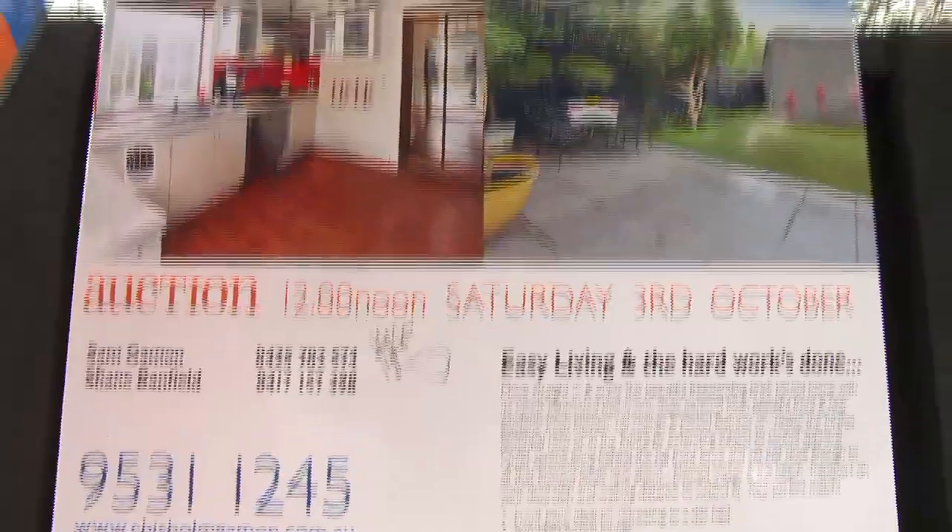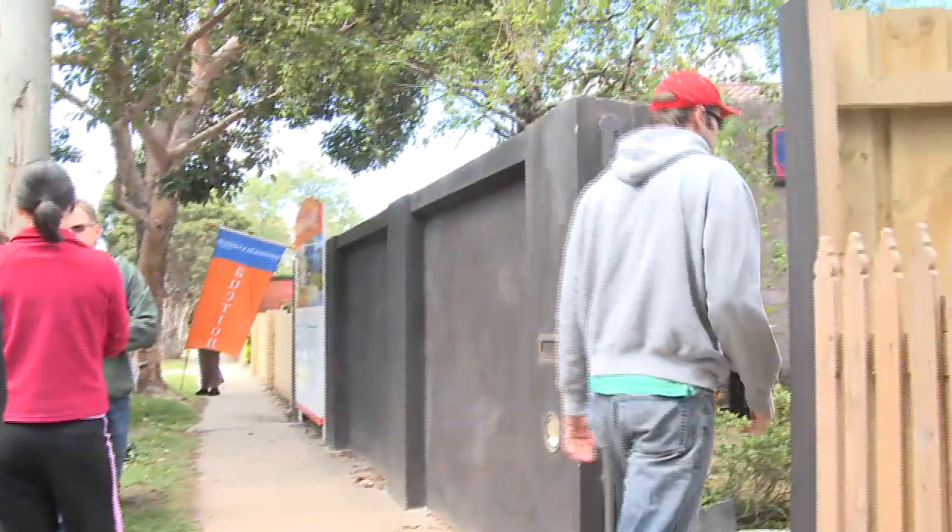Hi, my name is Sam Gaiman with Chisholm & Gaiman Property. We're going to show you a little bit about what it is we do for our vendors. We create fun, exciting and vibrant auctions, and we hope you enjoy the show.